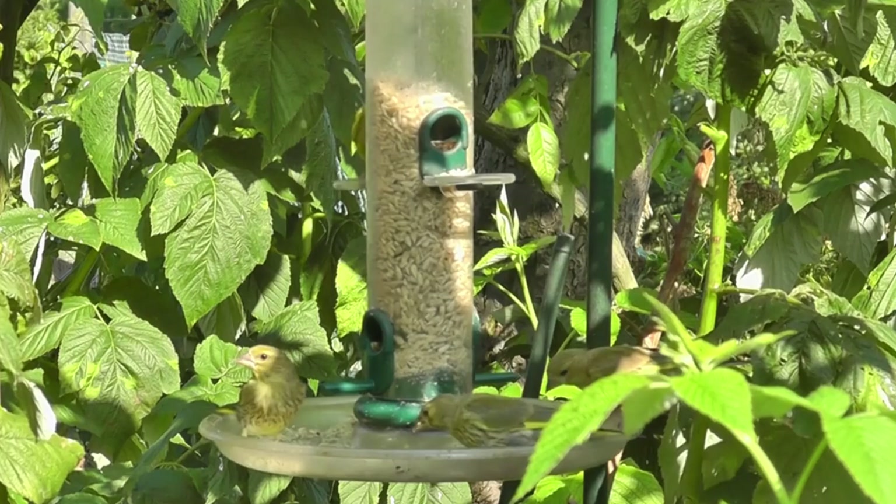And there we go. If you enjoyed this video, then you'll probably also like this one here, with almost everything you need to know about the goldfinch. Thanks for watching, and I'll see you next time.